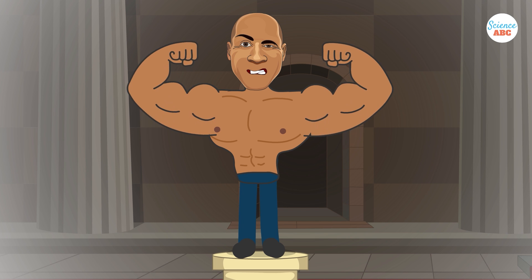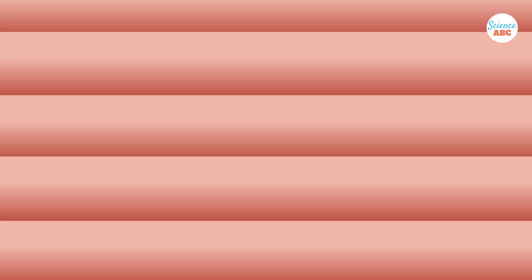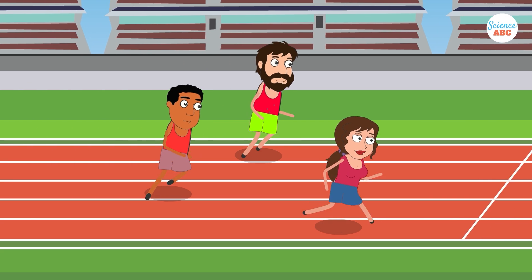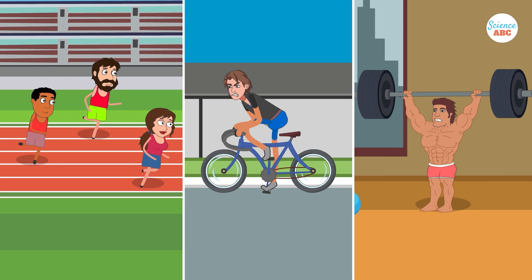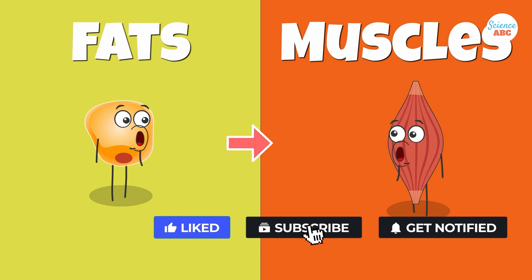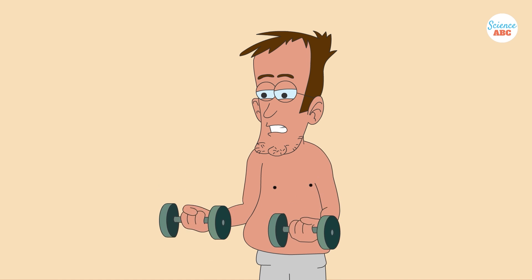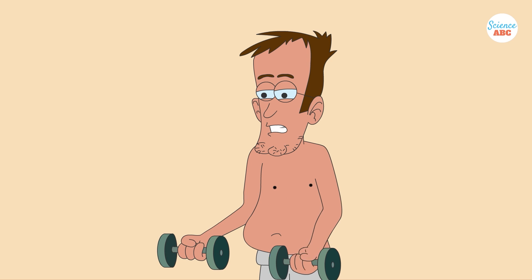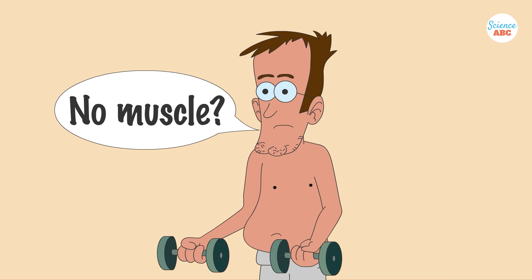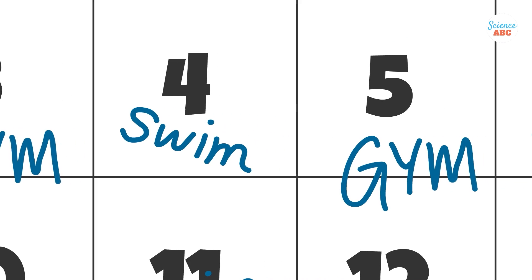That being said, muscle size is dependent on both your genes and your sex. Testosterone, found in higher quantities in males than in females, promotes muscle growth, which is why so many athletes and bodybuilders take steroid supplements. To wrap up, you can't convert fat to muscle or vice versa, because you can't change one tissue type into another. Furthermore, you can't gain as much muscle as the fat you lost, because these processes are not directly linked. Consistent exercising and managing your diet can aid in both of these processes.